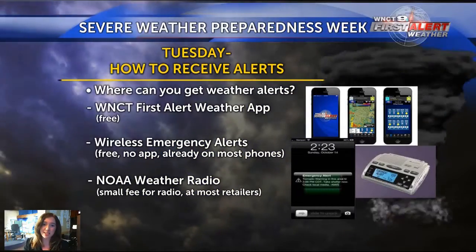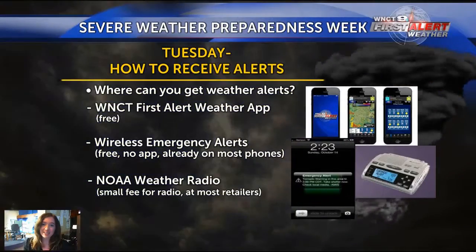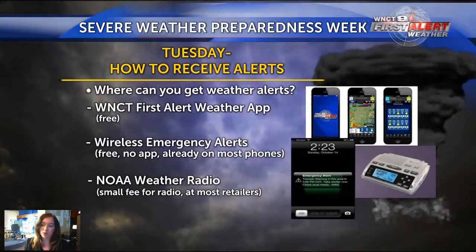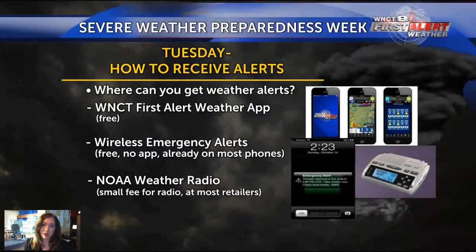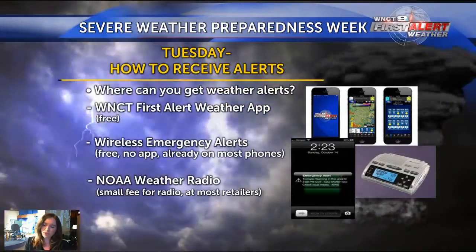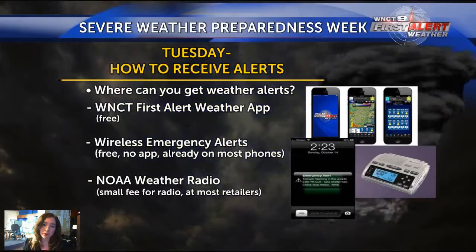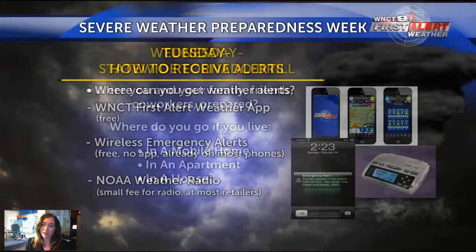On Tuesday we talked about how to receive alerts. You can download the free WNCT First Alert Weather app, which gives you radar and forecast, along with the weather team's videos and blog posts. You can also get wireless emergency alerts, which automatically sound on many phones if there is severe weather in your area. The NOAA weather radio is another option — a small one-time fee lets you program it for locations of your choice and it'll automatically sound when a warning is issued.